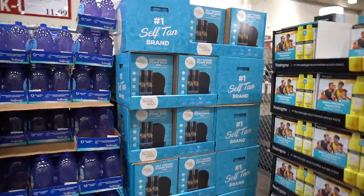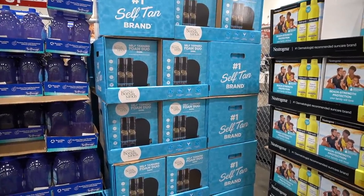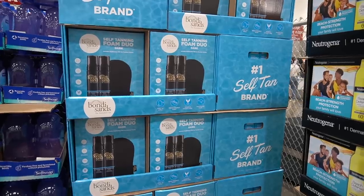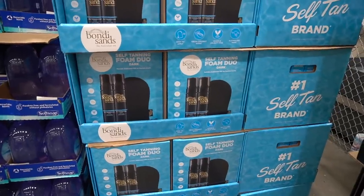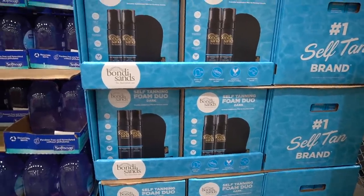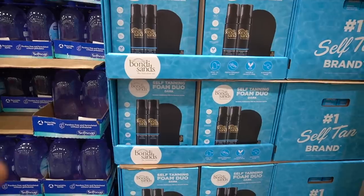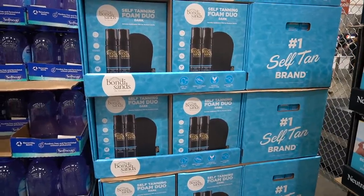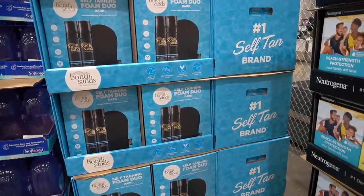They still have the self-tanning duo on sale for $24.99 — that's $10 off. You get the mitt and two foams. Sunless tanners are more than safe — 100% recommend them as opposed to getting a suntan or going in a tanning bed. The dihydroxyacetone reacts with proteins in the very top layer of the skin — the stratum corneum, where cells are already dead — creating pigments called melanoidins through the Maillard reaction, which actually offer a little UV-A protection, though they're not a substitute for sunscreen.